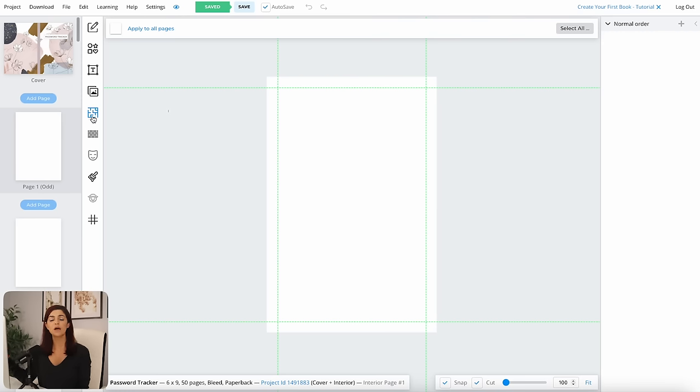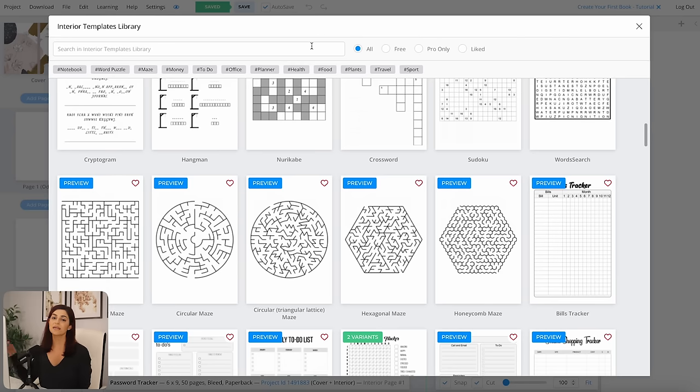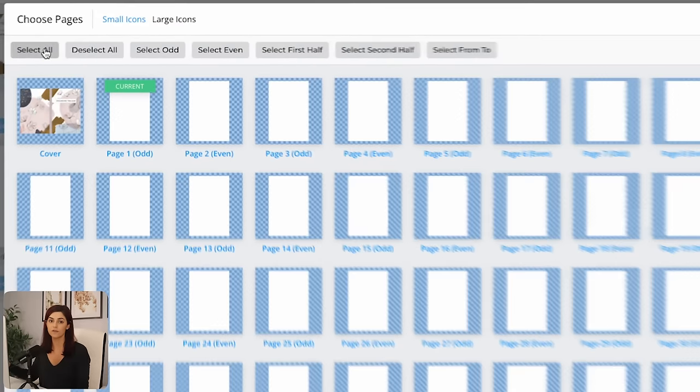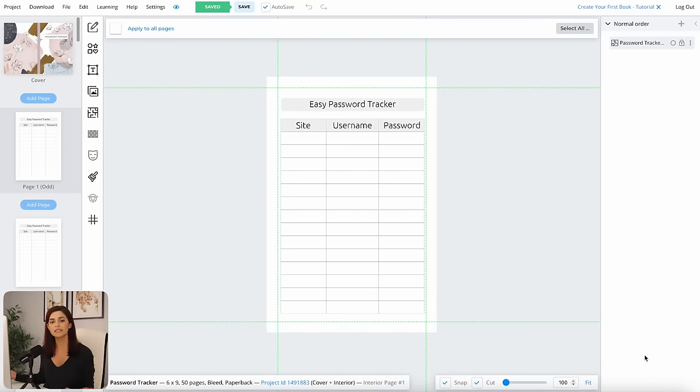My cover is done, so now I'll create the interior pages. Book Bolt has many pre-made templates you can use. Click on the maze-looking icon to see all the options you can customize further. Since I'm creating a password tracker, I'll type password in the search bar — I see two options, a narrow version and a wide version. I personally like the wide option more. Now I get to choose which pages I want the template on. Since I want it on all pages, I'll select all, deselect the cover page, and hit next. That's it — my book is basically done. You can customize these pages further by adding text, elements, and graphics.